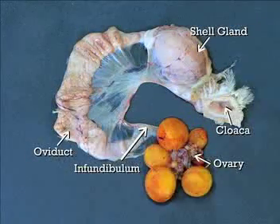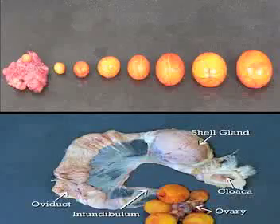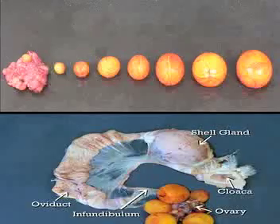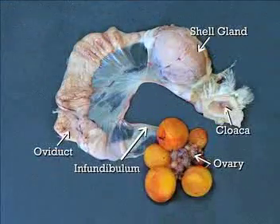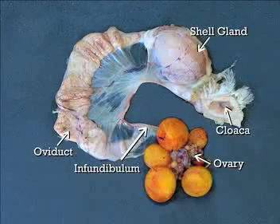The yolk of the egg originates from the ovary, which consists of large and small follicles. Follicles are developed egg yolks in varying stages of maturity. The follicular hierarchy allows the hen to lay one egg per day. The dominant yolk will be released from the ovary and caught by the infundibulum. It travels down the oviduct where the egg white, or albumin, and shell membranes and shell are added.